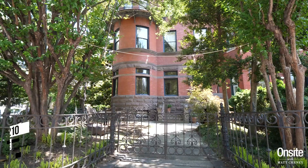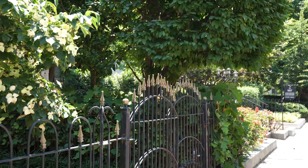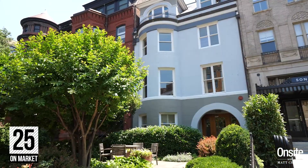Now for some real estate. There were 210 townhomes or row homes to trade this past year in the zip code for an average sales price of $1,608,000. Average days on market: 25.